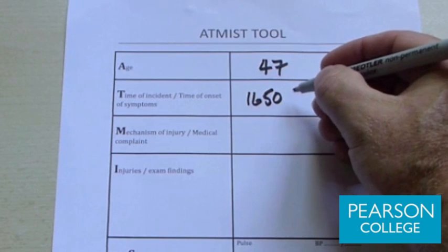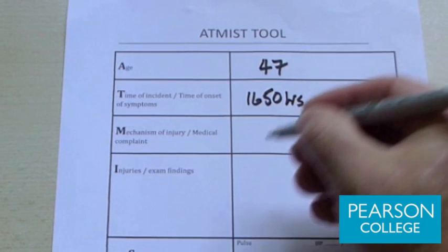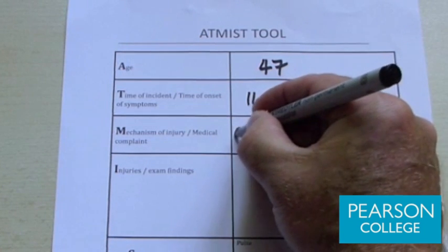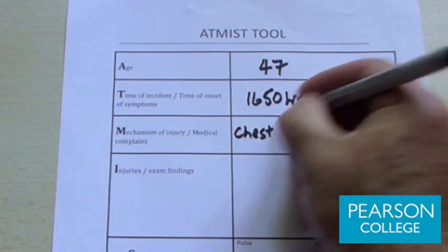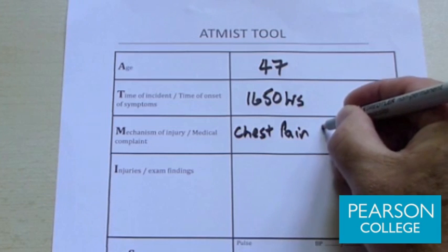The time of onset of Mike's problem is that he has had chest pain for the last two hours. The mechanism of injury or medical complaint comes up as the M, and in this case Mike has chest pain, query cause.